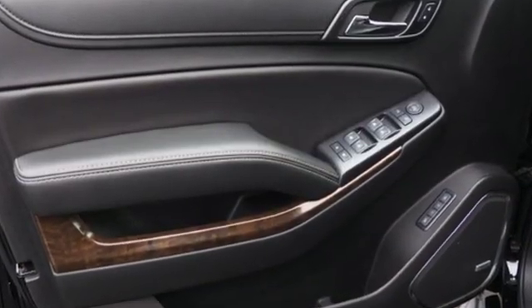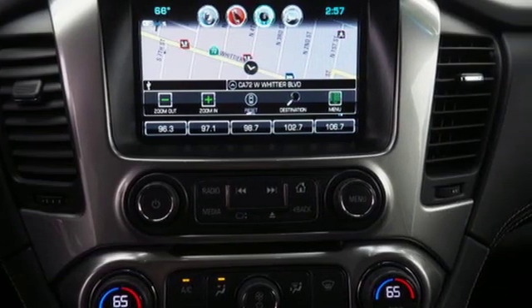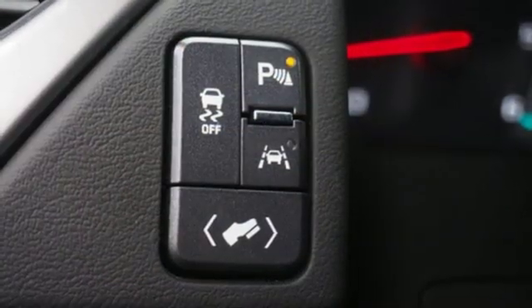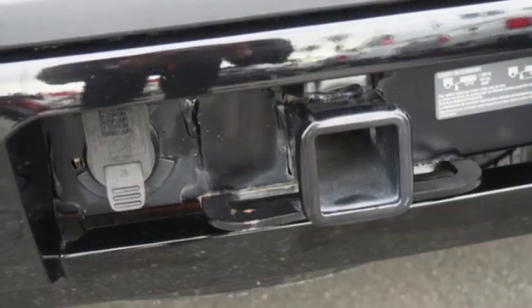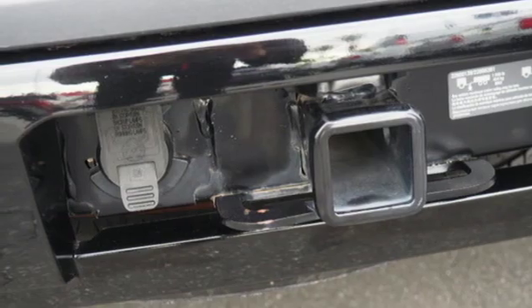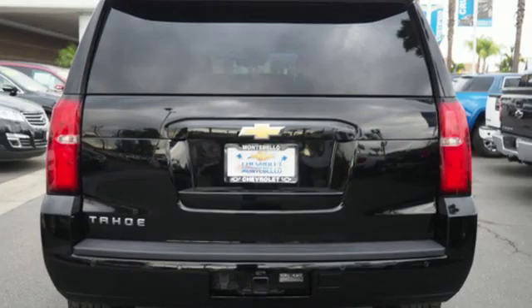Bluetooth wireless audio streaming, power heated mirrors, front heated leather bucket seats, auto-dimming rearview mirror, OnStar 4G LTE Wi-Fi hotspot, dual zone climate control, Ecotec 3 engine, active grille shutters, electronic shift on the fly, and automatic transmission.